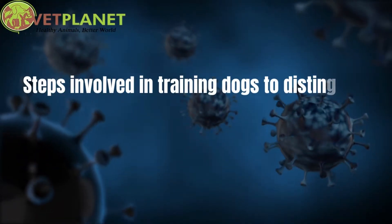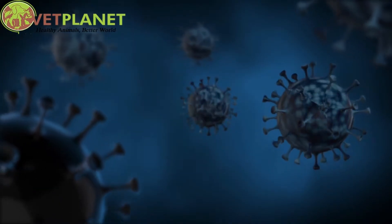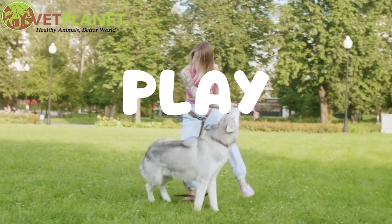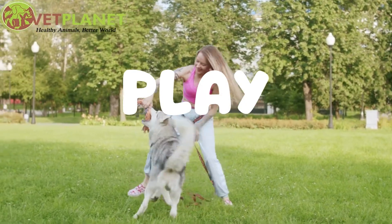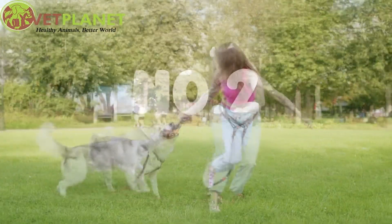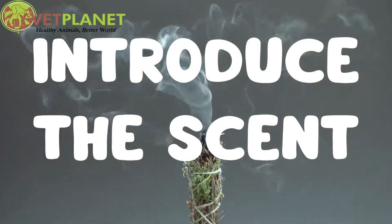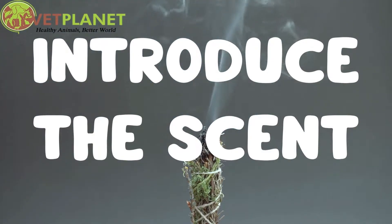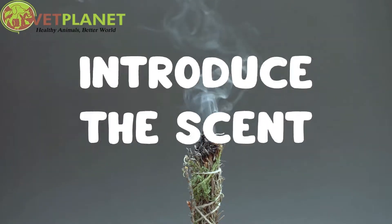Steps involved in training dogs to distinguish scents. Step 1: Play — provide a toy and play with your dog often; use play with the toy as a reward for basic obedience commands. Step 2: Introduce the scent — set up a scent wheel with two containers: one containing an easily distinguishable scent such as vanilla, and an empty container or one filled with water.